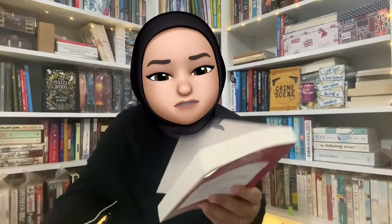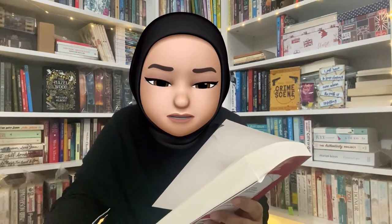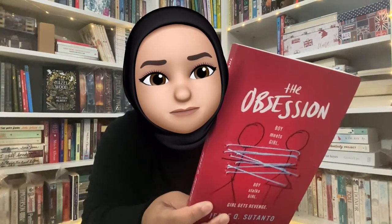I'm not familiar with this one — I haven't seen this book anywhere. It's 'The Obsession': 'Boy meets girl. Boy stalks girl. Girl gets revenge.' By Jesse Q. Sutanto. 'A classic sort of love story, except someone might wind up dead.' Sounds like my kind of read!